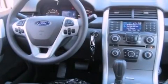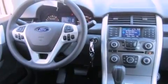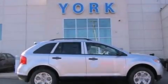The following features are also included: air conditioning, cruise control, full power accessories, a six-speaker audio system, and four-wheel independent suspension.